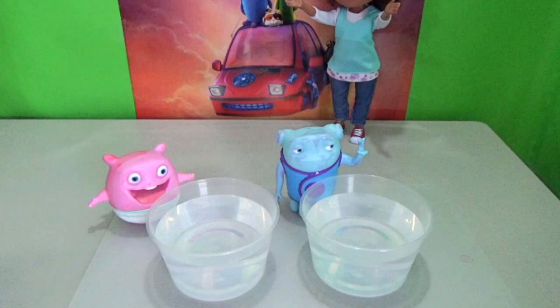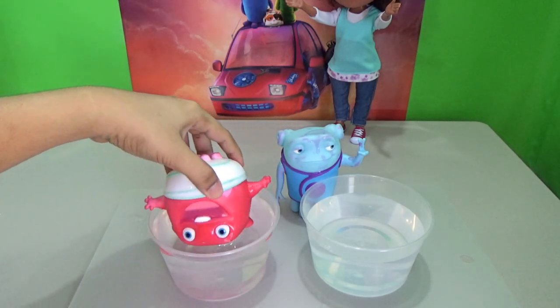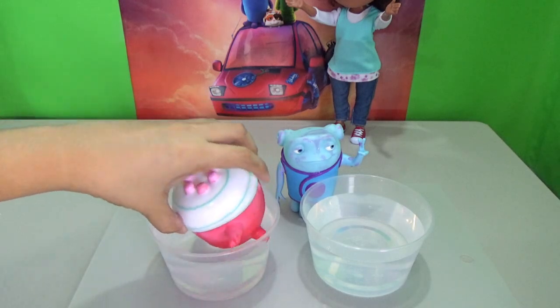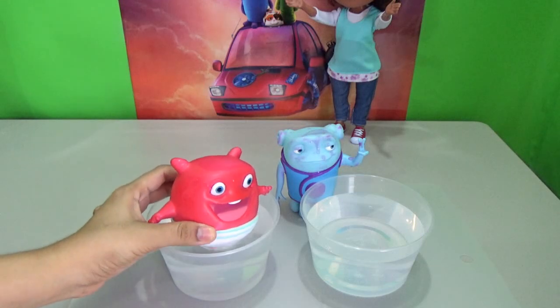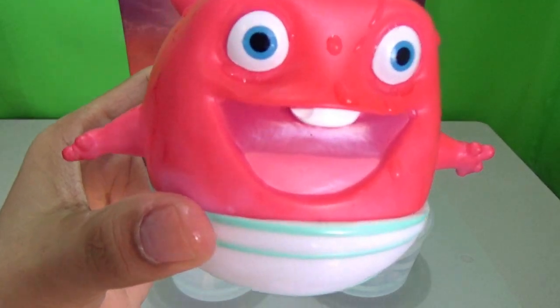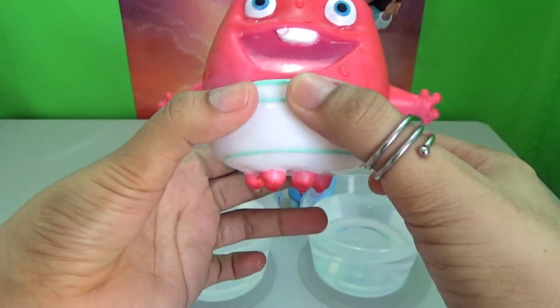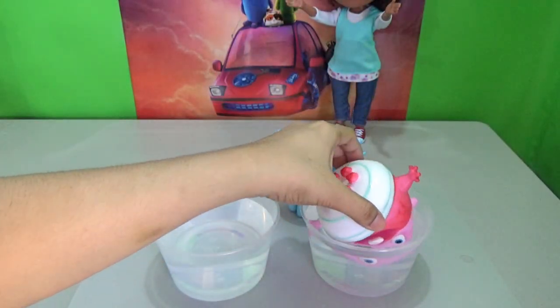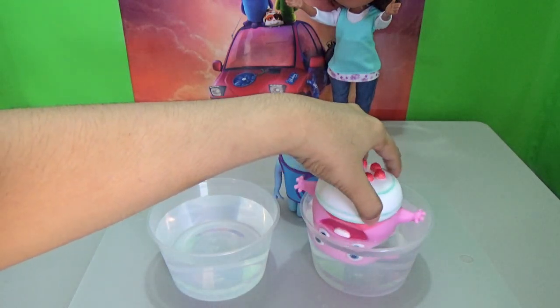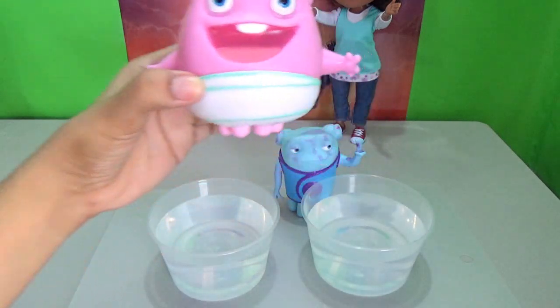Now let's see if they will really change color. We have prepared cold and hot water. Even though these are suitable for ages 3 and above, adult supervision is still needed. Let's start with the Baby Boo — let's soak it in cold water. Tada! It turns dark pink. Wow, such a lovely color! Very amazing. Now let's try soaking it in hot water — it will go back to its normal color.